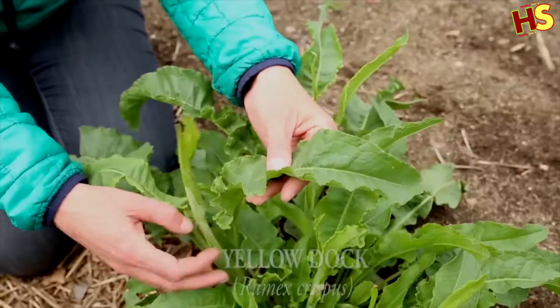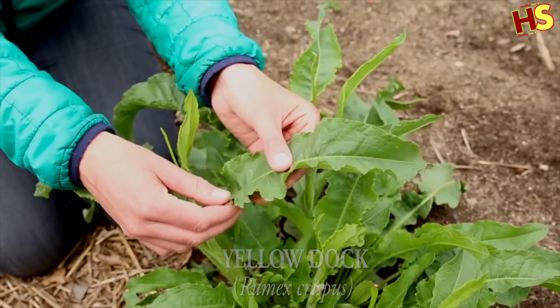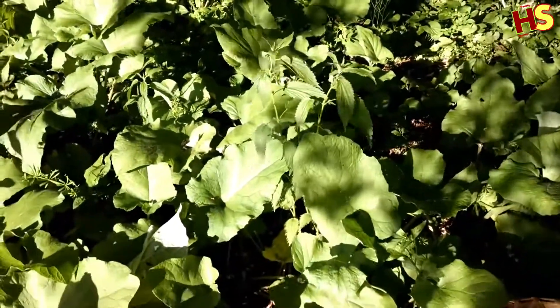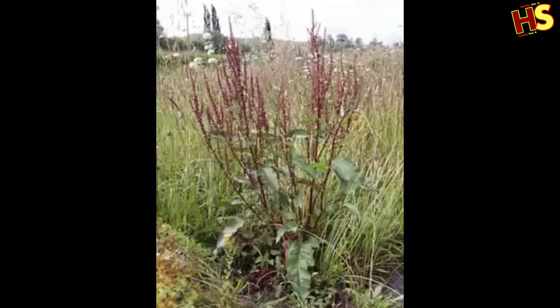Yellow Dock leaves are extremely high in vitamin C, an essential vitamin for a healthy immune system. So high is the vitamin C content that it was used to treat scurvy — the disease that plagued early European sailors. The root is effective at boosting an ailing and stressed immune system when lymphatic inflammation and liver deficiency are present.